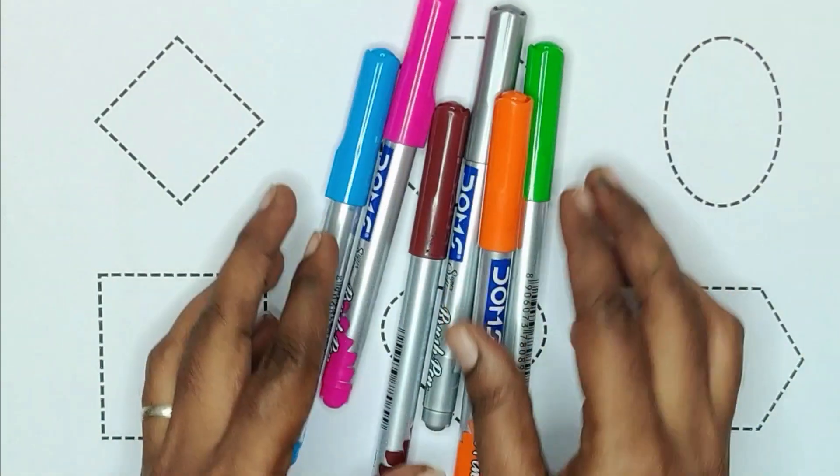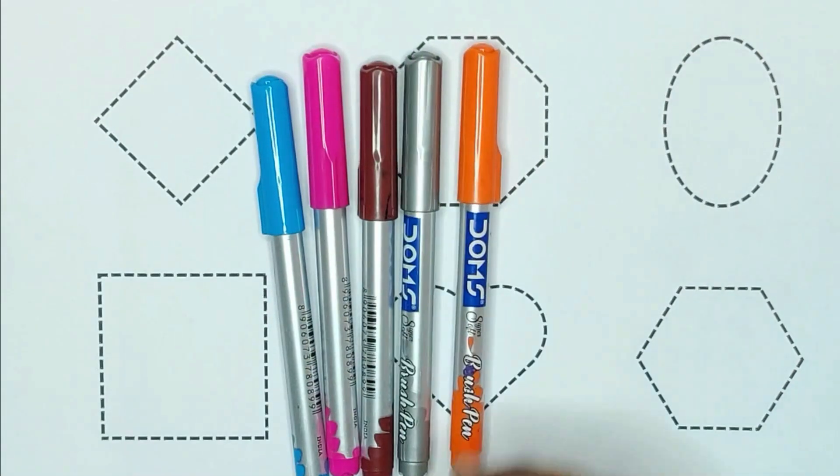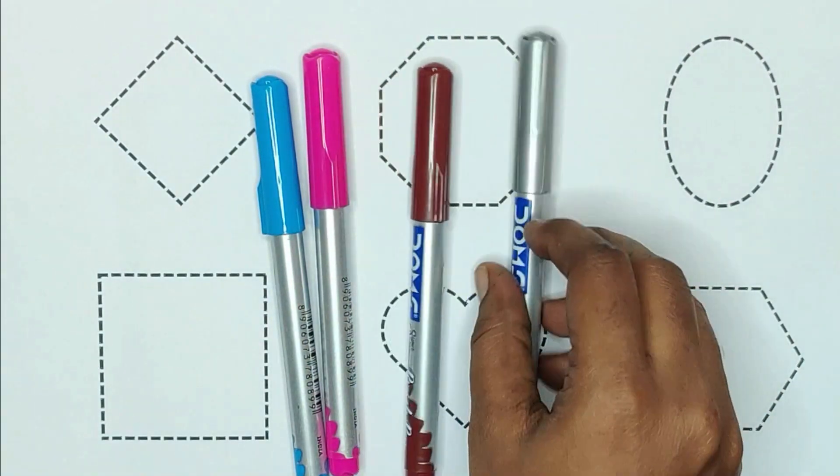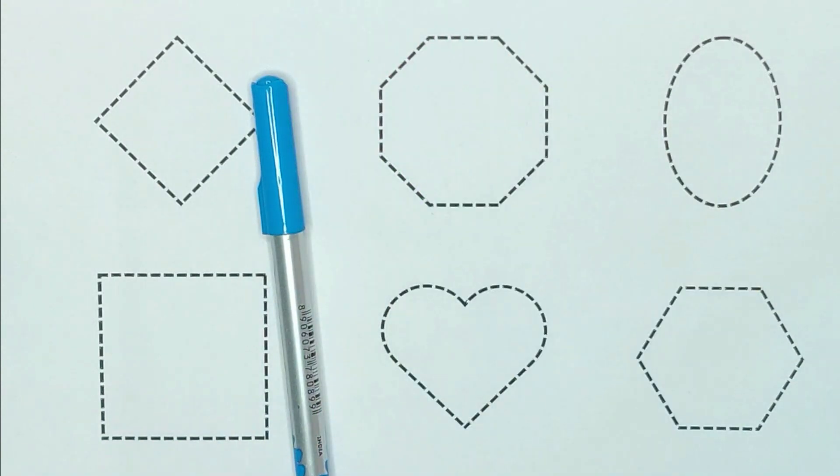Let's go. Today we are learning shapes with colors. Light green, orange, grey, brown, pink and blue.